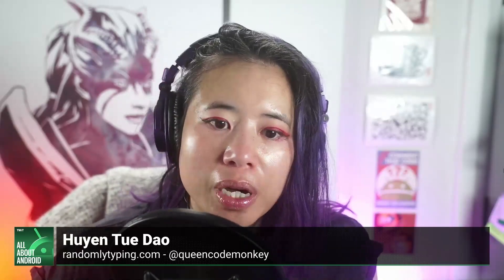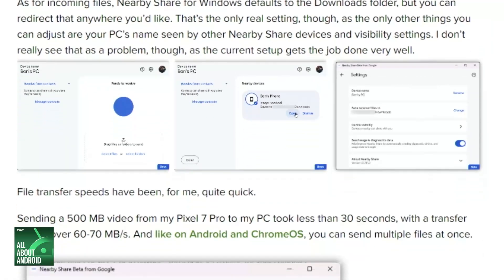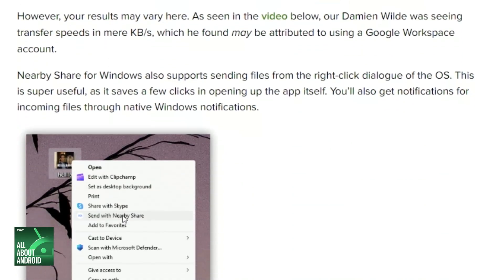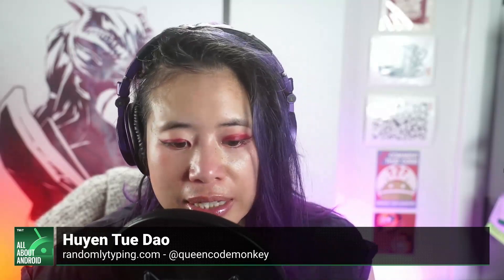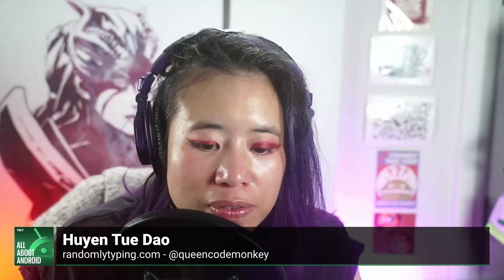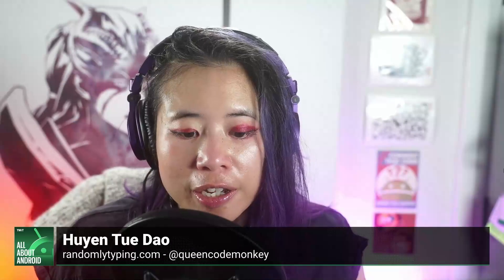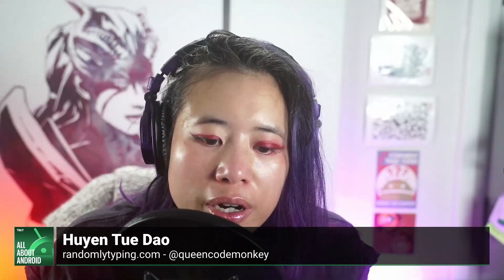If you're an Android user with a Windows PC and you've wanted a seamless way to transfer files — rather than plugging your phone in as a mass storage device or using Android File Transfer — this gives you a much more native experience. The client looks a lot like the Android experience, including visibility and naming settings familiar from Nearby Share on Android. 9to5Google also has a hands-on video with a step-by-step tour of Nearby Share for Windows.